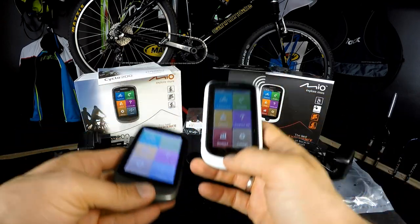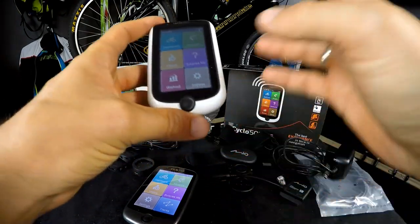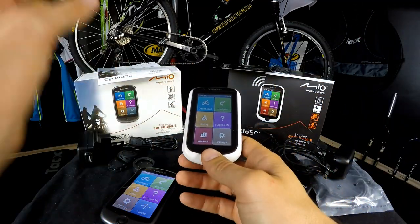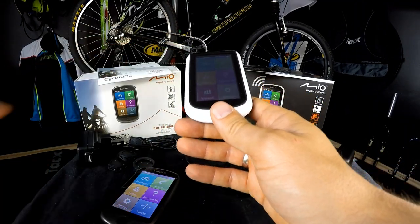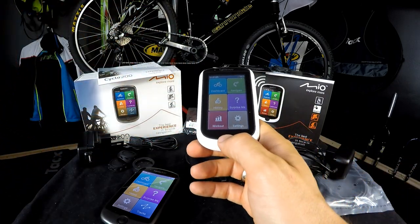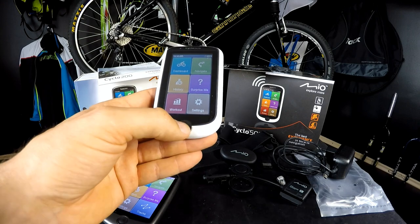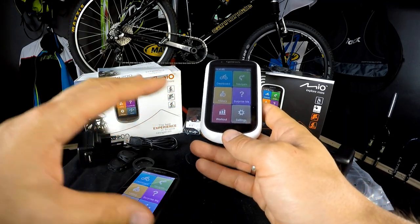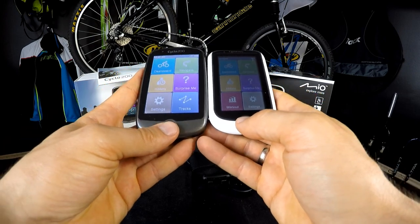The maps that come with the Mio Cyclo are very cool in my opinion, but if you're using a road bike — I showed you this on the 'Surprise me' option — I would say it's not the best for a racing bike. Even in road bike mode excluding forest tracks, I would sometimes still end up in the forest. It depends on the area you live in and the map available for your area.